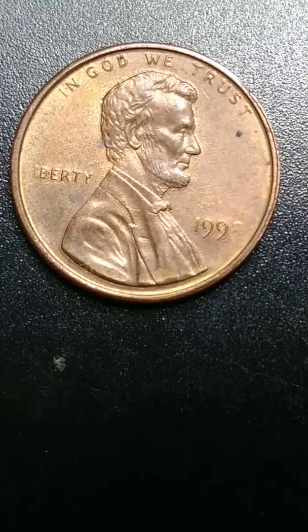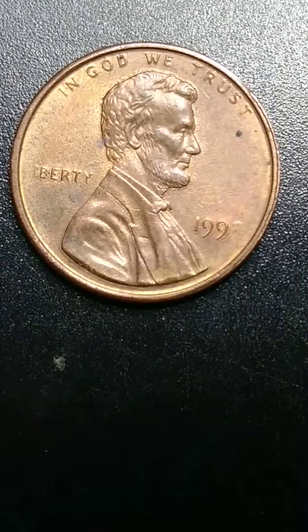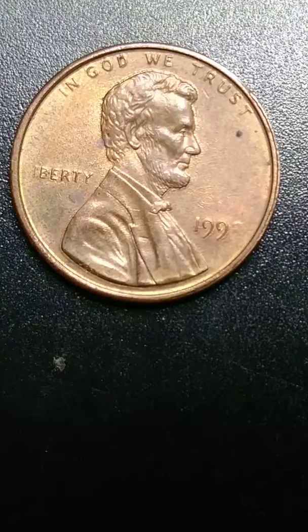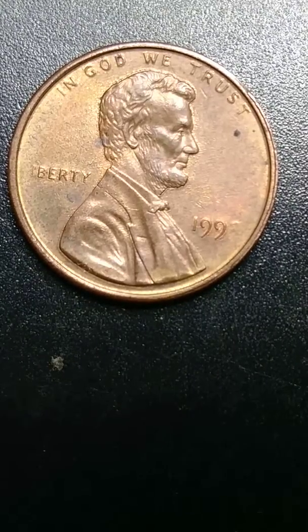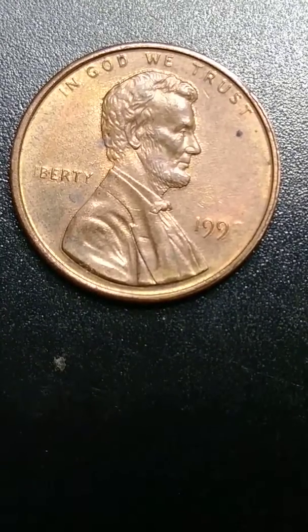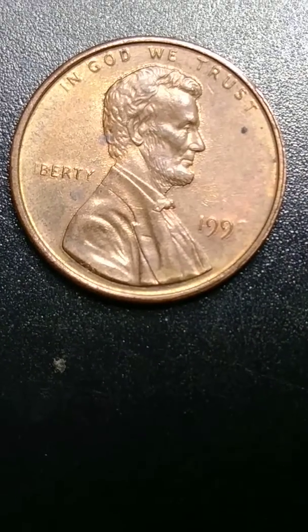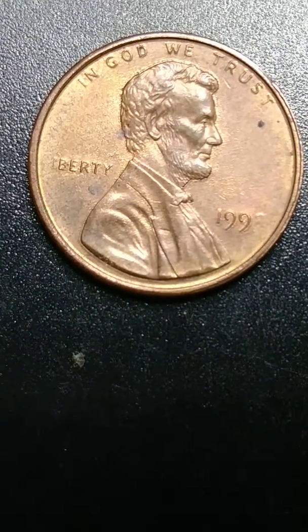I figure let me put it on YouTube because people need to see this. It's very, very good, very nice. I see people that have coins like this and they give you money for this, you know. This is something that is very nice to have. This is a very good condition.